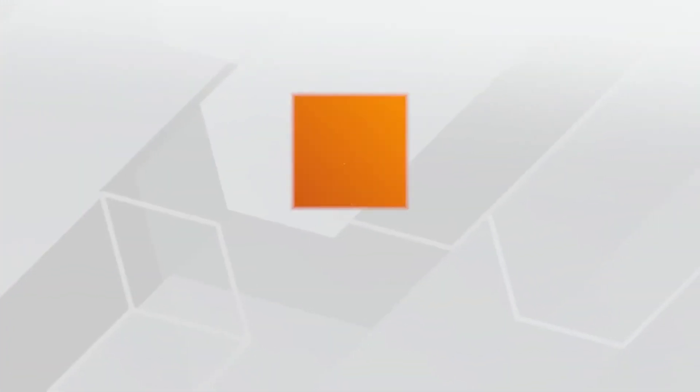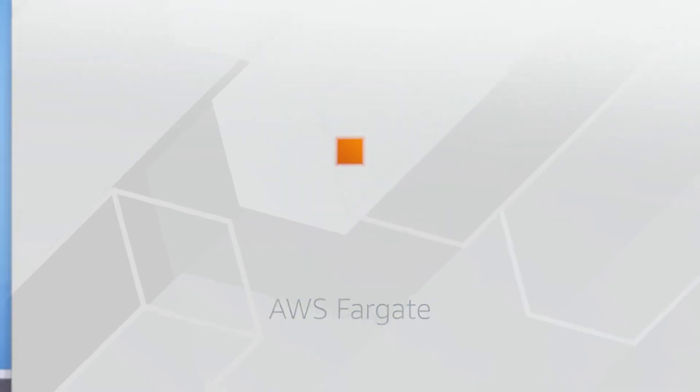EKS does a similar thing, but uses different tooling and with different features. Both Amazon ECS and Amazon EKS can run on top of EC2. But if you don't want to think about using EC2 instances to host your containers — because you either don't need access to the underlying OS or you don't want to manage those EC2 instances — you can use a compute platform called AWS Fargate. Fargate is a serverless compute platform for ECS or EKS.